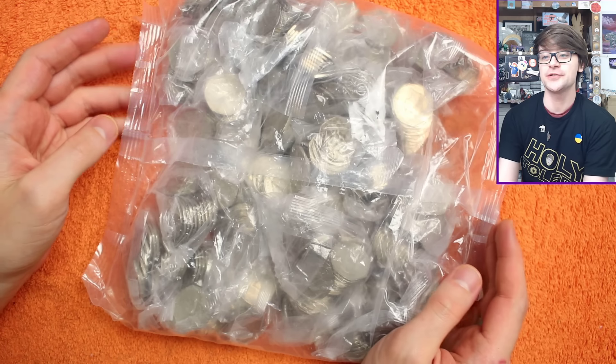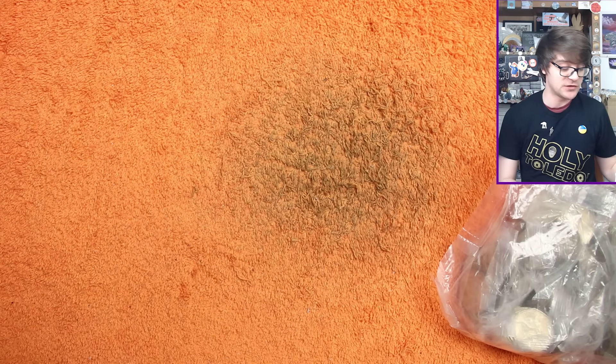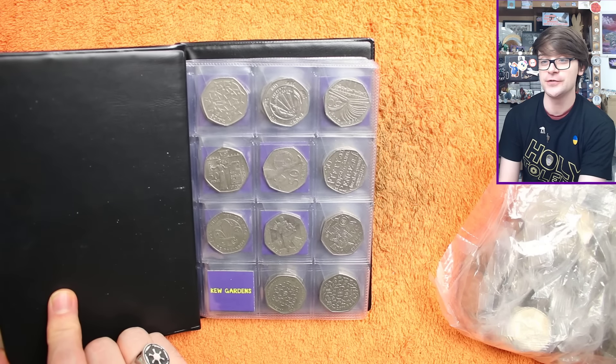Hello and welcome back. Today we've got another £250 worth of 50ps we're hunting through, looking for commemoratives — ones with more than face value, but ideally new ones for the book, as we've got a few still to get.